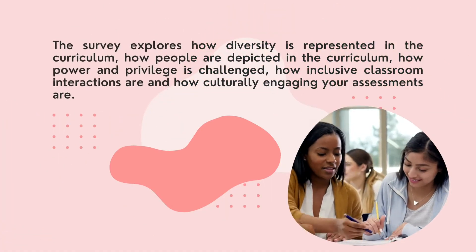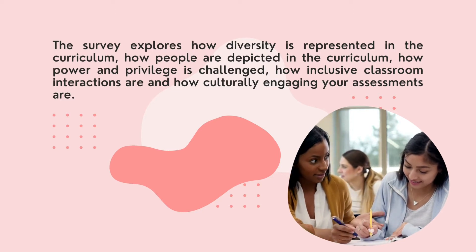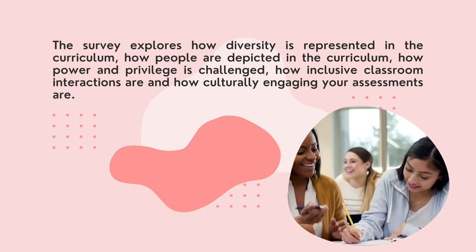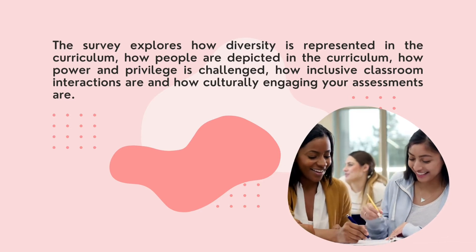The survey explores how diversity is represented in the curriculum, how people are depicted in the curriculum, how power and privilege is challenged, how inclusive classroom interactions are, and how culturally engaging your assessments are.